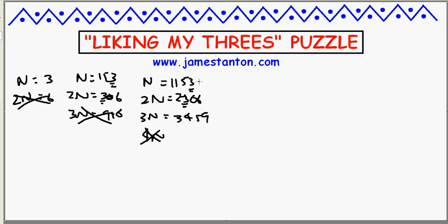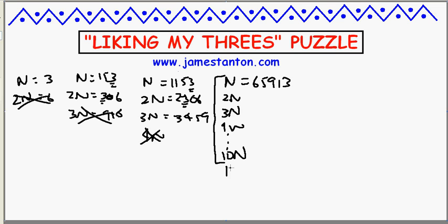Alright, I can get pretty good with this. If I look at a number like 65913, and you can double check me on this — double it, triple it, quadruple it, all the way up to 10 times that number — each of those contain the digit 3. Unfortunately, my luck runs out at 11n. So I started wondering, can I do even better? And I can.